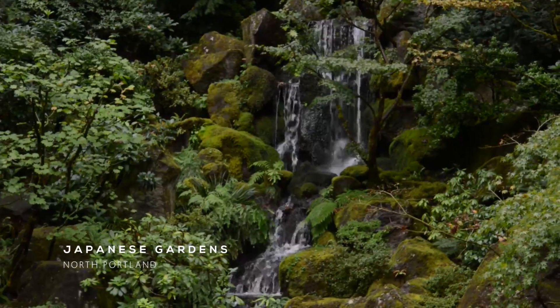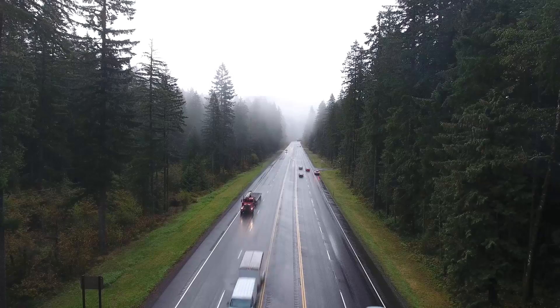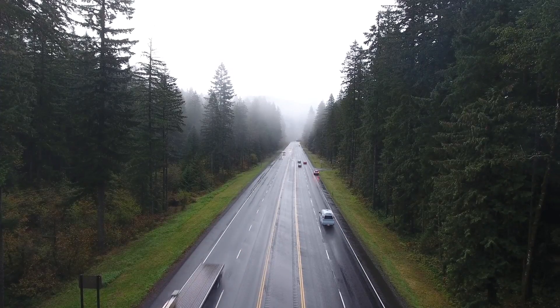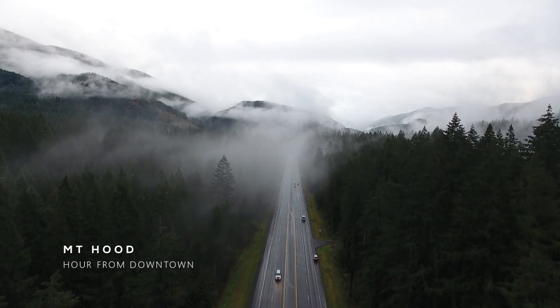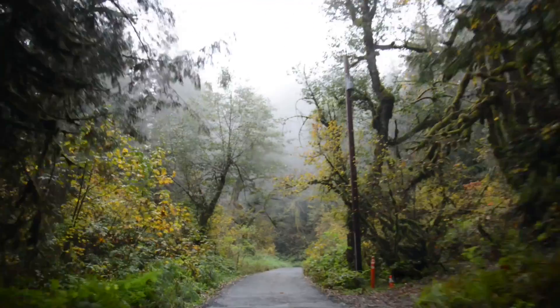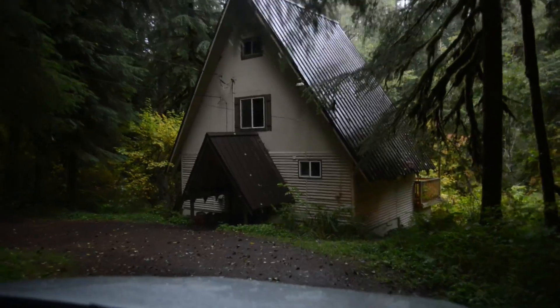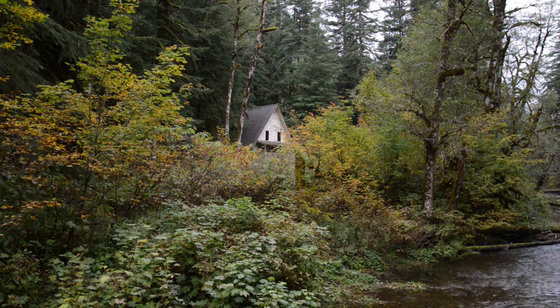The Japanese gardens were cool, but we decided to take it a step further. We drove up to Mount Hood — it's about an hour from downtown — and we got an Airbnb in the woods. Without cell service or Wi-Fi, things moved a bit slower.